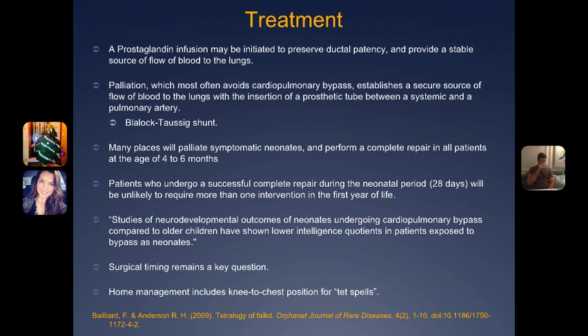Sometimes babies were given small doses of propranolol to reduce spasms that are many times the cause of TET spells. The article was very interesting, and I'm interested to see the different aspects and perceptions of surgical timing and what is beneficial for long-term outcomes of these patients.